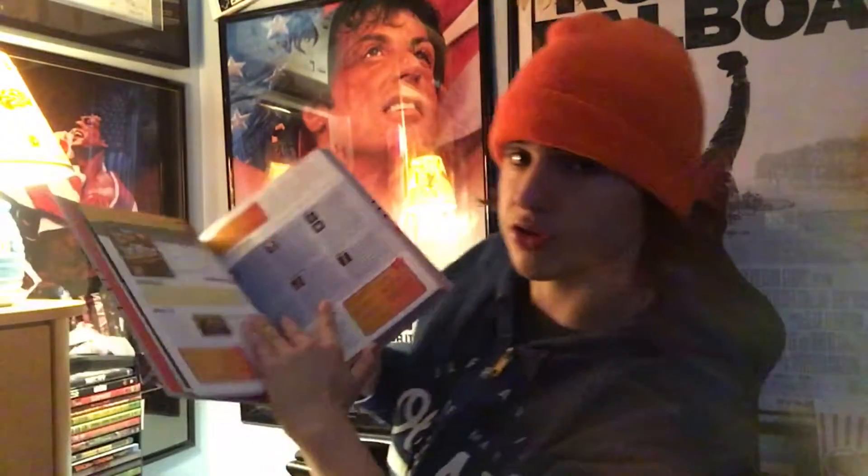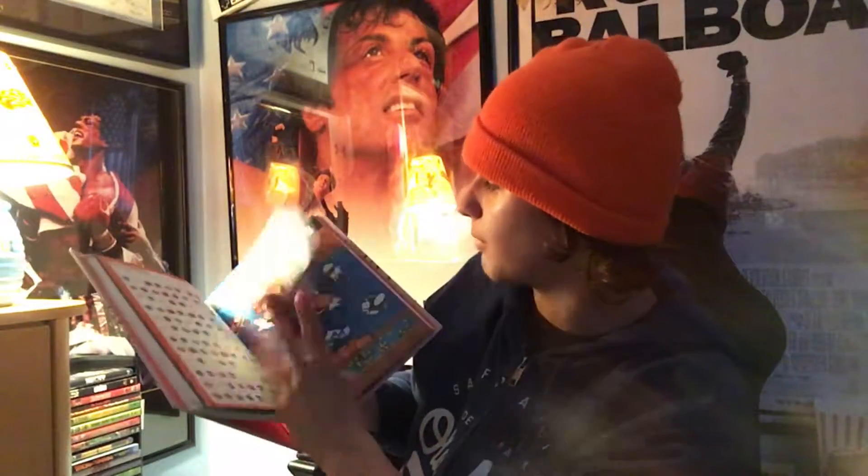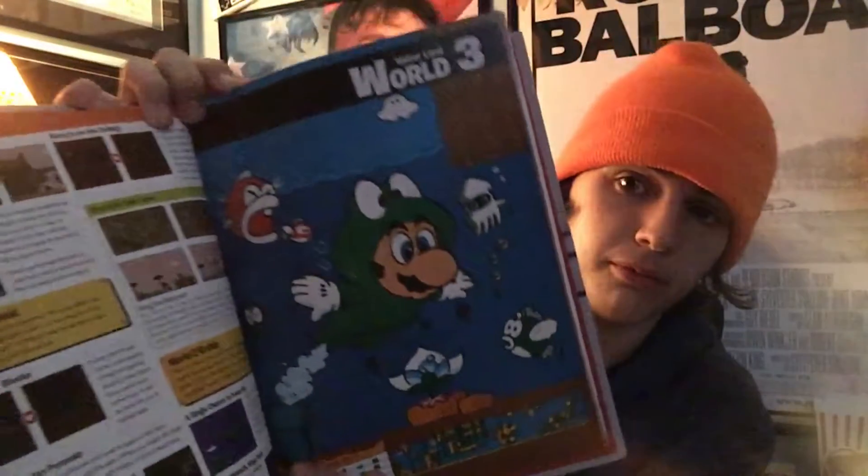When you open it up, you find this page right here. Pretty much you just get backstories, guide-throughs, and maps of all the games. Here's Super Mario Bros. 2, Zelda 2, Super Mario Bros. 3 — you get all the games in the NES Classic Edition. Here's some art right there, and it shows you what all the characters are.